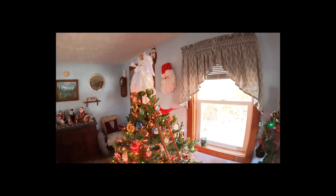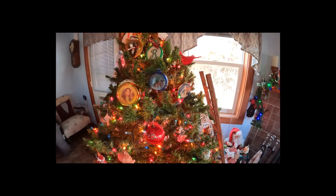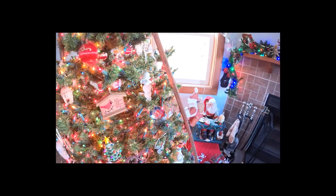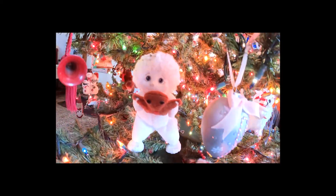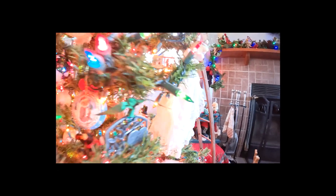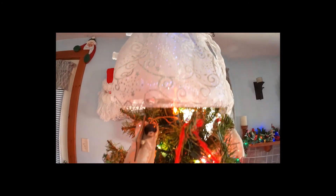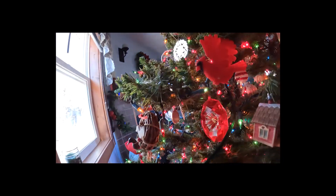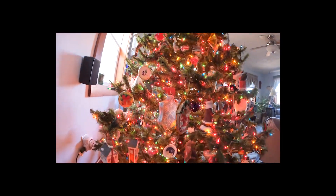There's our Christmas tree. Got the angel at the top. We've got an ornament for just about everything. That pig came from when I worked on a pig farm I think. Not sure where all these came from but I'm sure I had something to do with a lot of them. That's our angel that we put up here every year, right on the very top. There's a duck. Somewhere in here there's a thing to commemorate the Chesapeake Bay Retrievers that we had for years and years.